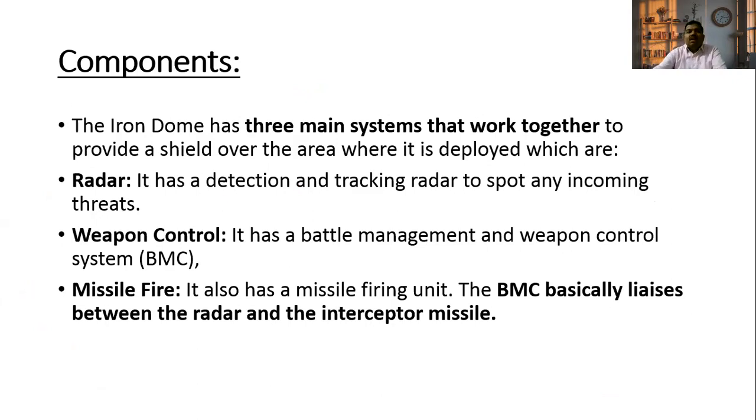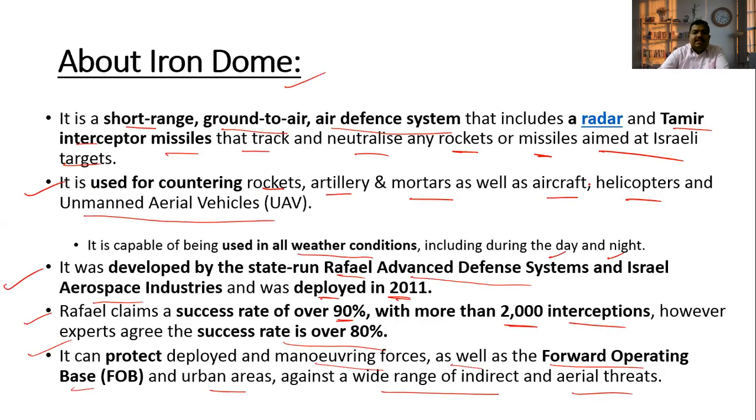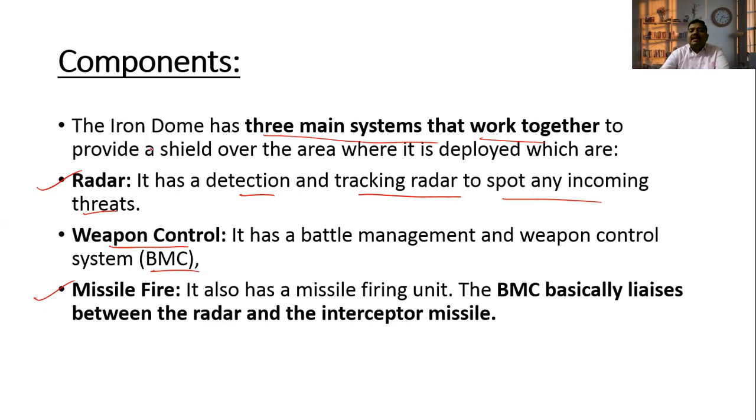What are the components of the Iron Dome Air Defense System? Iron Dome has three main systems that work together. First, detection and tracking radar to spot incoming threats. Second, a weapon control system — when radar detects the threat, the weapon control system, called BMC, analyzes it. Third, the missile firing unit — Tamir interceptor missiles.